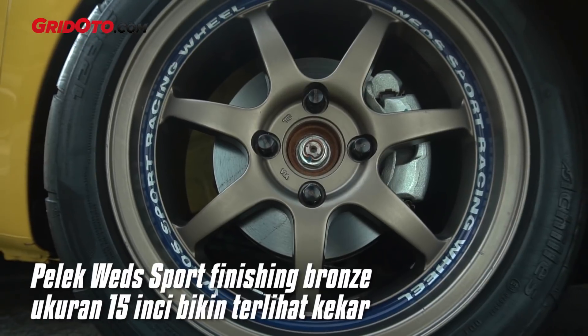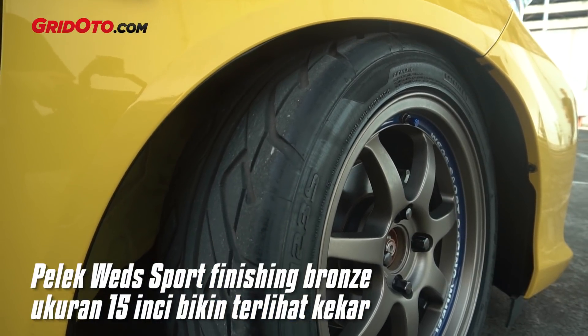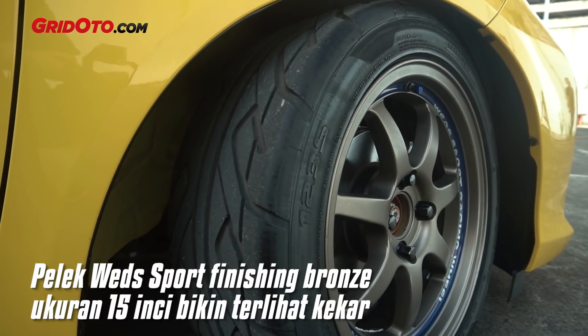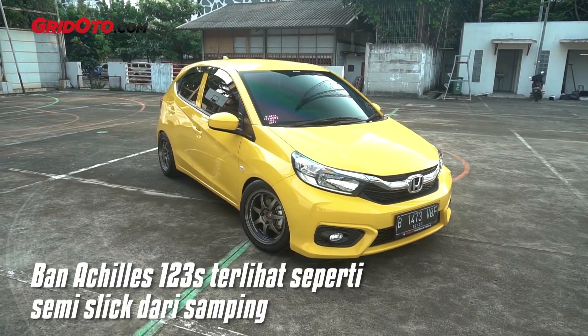The wheel size is width 7, offset 38. The tires are Achilles 123S, size 195/50 Ring 15. Ring 15 — semi-slick style, right?